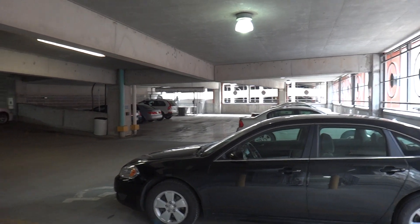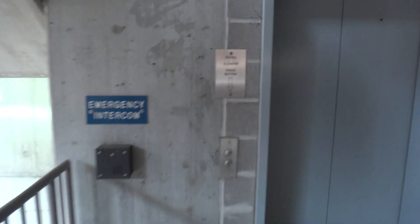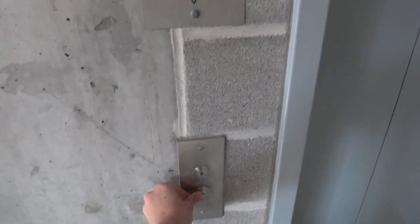We're in a parking garage somewhere in downtown St. Louis. I forgot the name of this garage, but I'll look it up before I title it. To call elevator, press button. Brilliant.